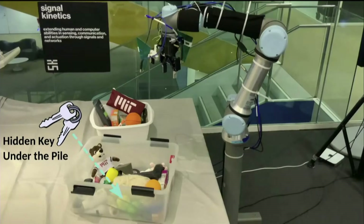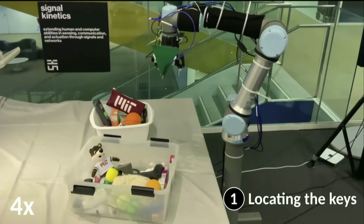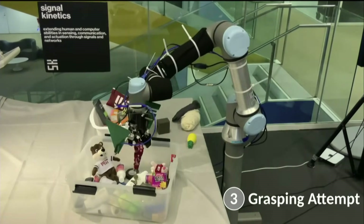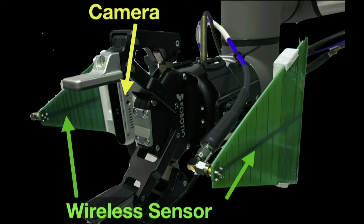For example, my keychain is hidden under the pile in the basket. My robot is able to search the environment and locate my keys with centimeter-level accuracy, purposefully declutter the environment, and then grab the keys and bring them to me. We built a specialized gripper instead of a wand — it has a camera and a wireless sensor which sends similar signals like the headset. This gripper can locate the keys.